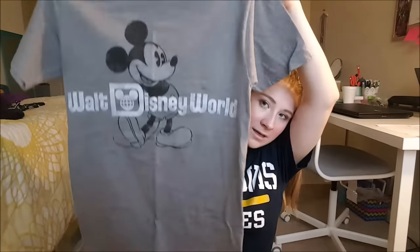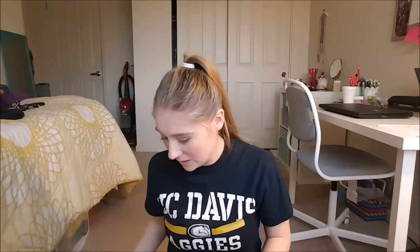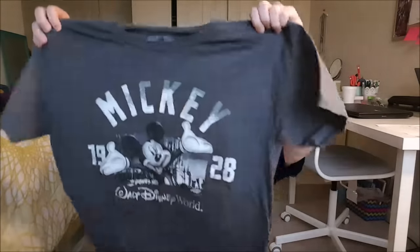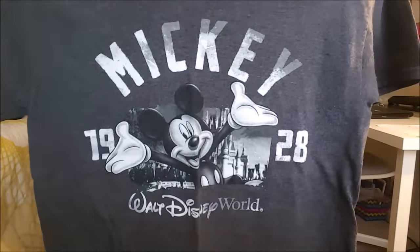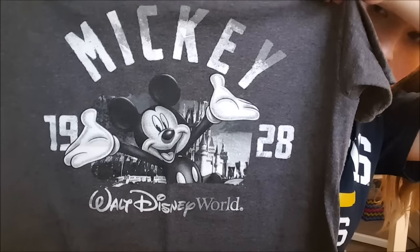I got a small for me and my sister as well, my mom and grandma mediums, and my dad a large — they all fit everybody. It's kind of long, but I have a short little body. The next shirt says Mickey on it and I got it from the Emporium in October or September — they didn't have it even in November. So if you see a shirt, buy it, because once turnover happens they might not restock that item. Mickey 1928 Walt Disney World — I love this shirt.